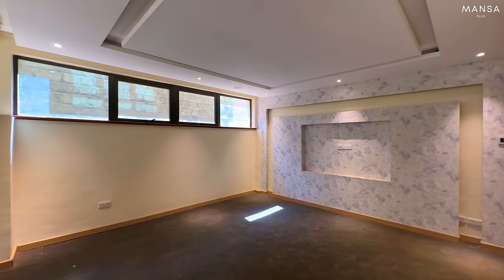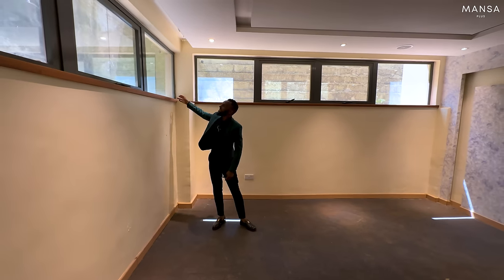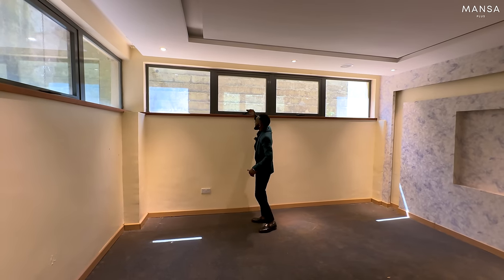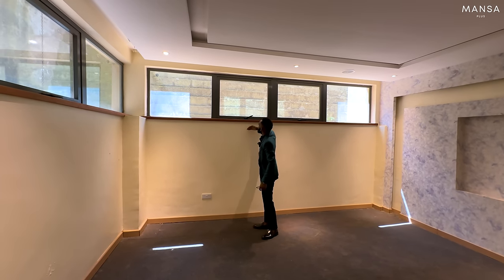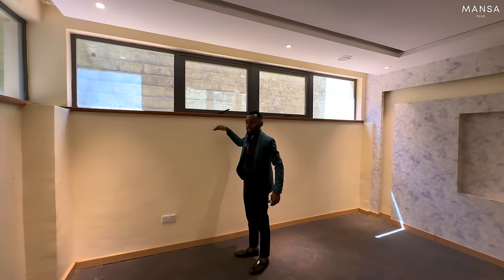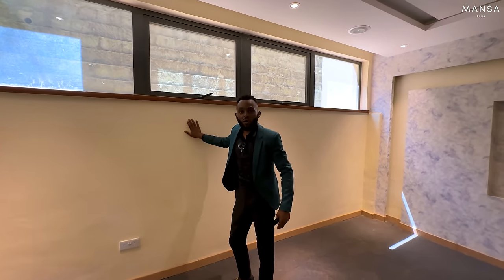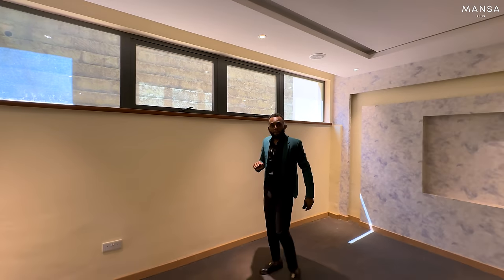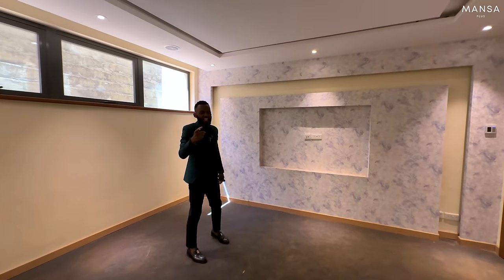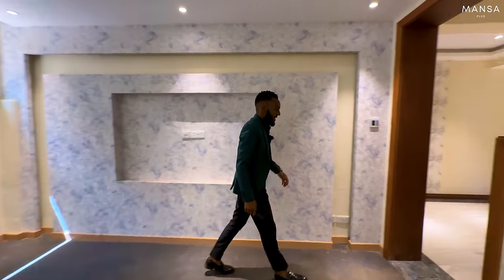So this is the gym space - it's even padded for you, so if you drop your weights your floors are safe. You have linear windows around even in the basement, and notice how these walls don't touch the ground, which means your house doesn't get mould on the walls and paint won't peel. You also have awning windows so when you're working out in this gym you get fresh air - you don't need aircon. On this side you can have a TV.